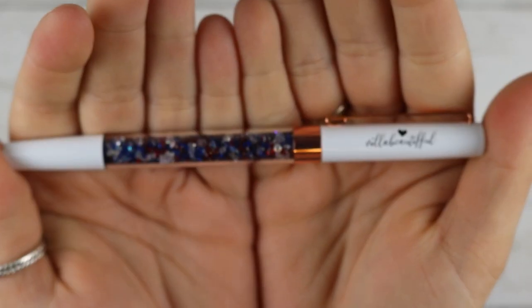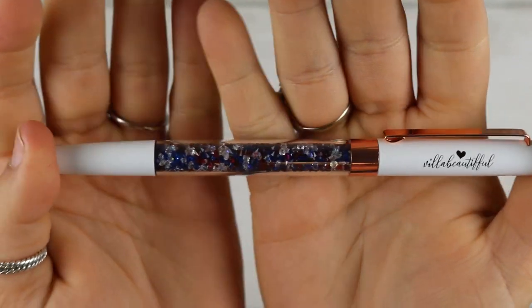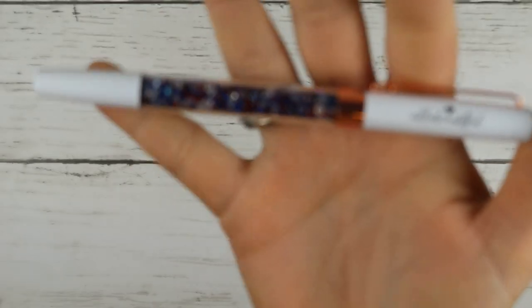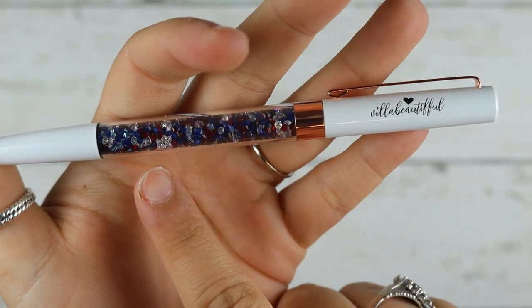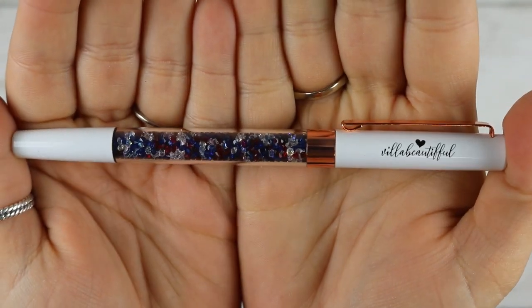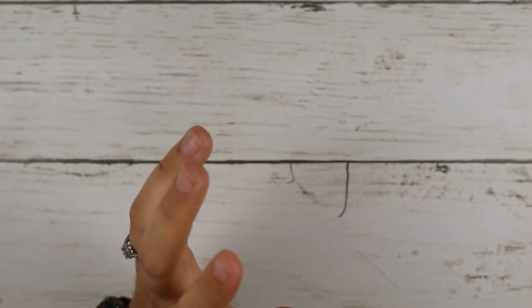And this one's an old one — those are the two new ones she just released. This old one is Fireworks. It's got rose gold — I wish it was silver because I do silver with my July 4th — but it's white with white, red, and blue crystals for 4th of July. So that's everything from her.